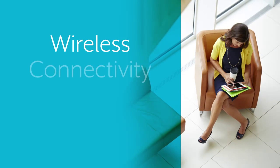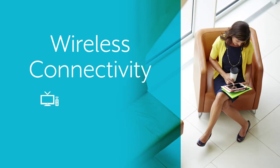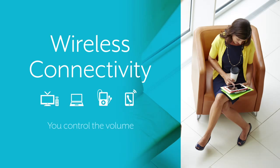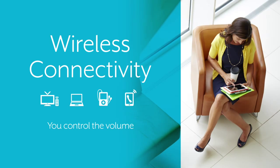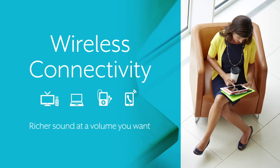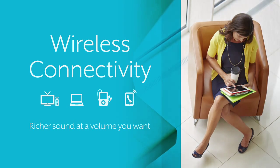Hearing aids have gone wireless as well. Today, wireless sound from your TV, computer, MP3 player or phone can be sent right to your ears at a volume you control. Direct connections like this result in richer sound, meaning you can listen at a volume you want without having to turn the volume up loud in the room.